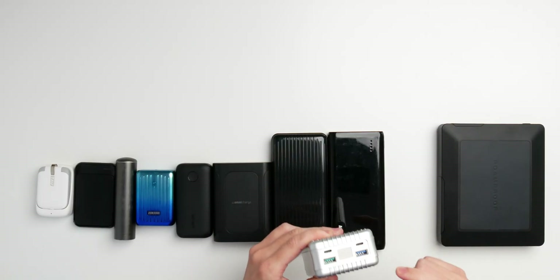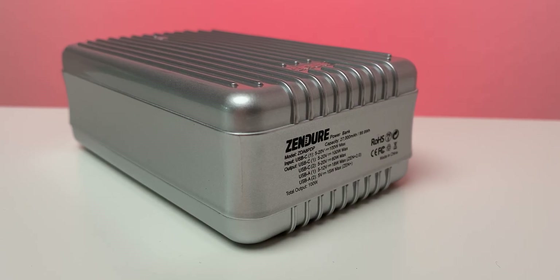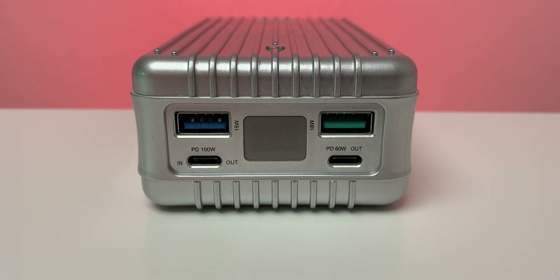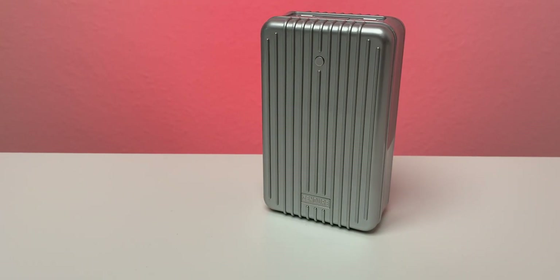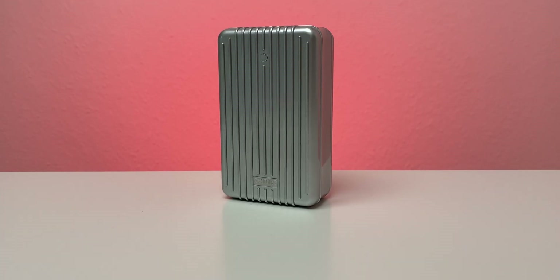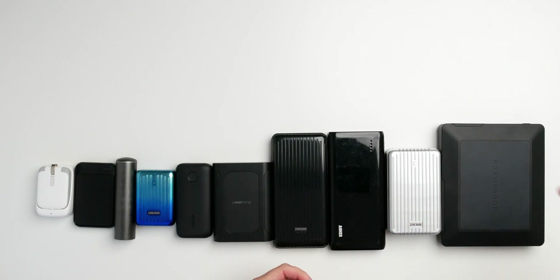The Zendure Power Tank boasts 99.9 watt hours and is capable of delivering 100-watt Power Delivery both in and out, meaning you can charge it in roughly one to one-and-a-half hours with a fast charger. I also made a video about the HyperJuice 100-watt Power Delivery charger. This bank also has two USB-C ports — one at 100 watts, one at 60 watts — and two USB-A ports at 15 and 18 watts, all in a surprisingly compact form factor.